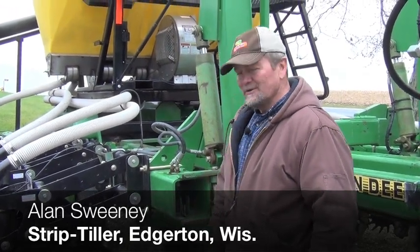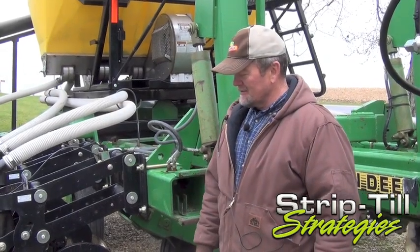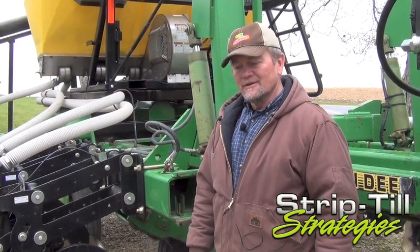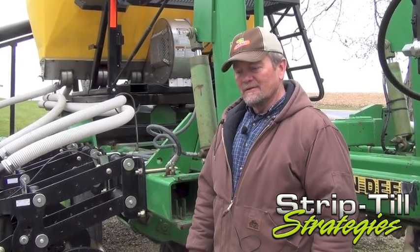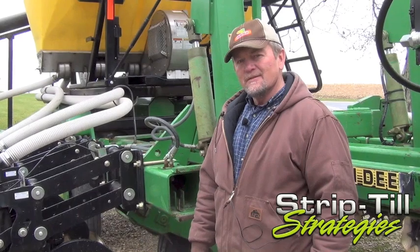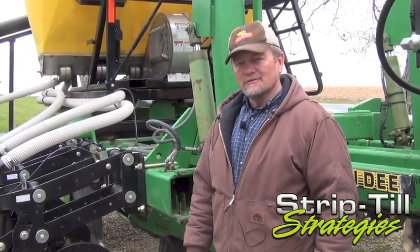This is a strip trail rig that I built this winter. My objective is to conserve our soil and to have a profitable farming operation. The main components of this system are non-pluribus units on a 1780 deer bar with a Montag dry fertilizer delivery system.